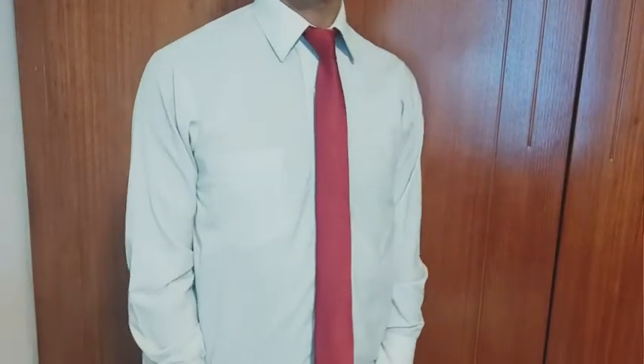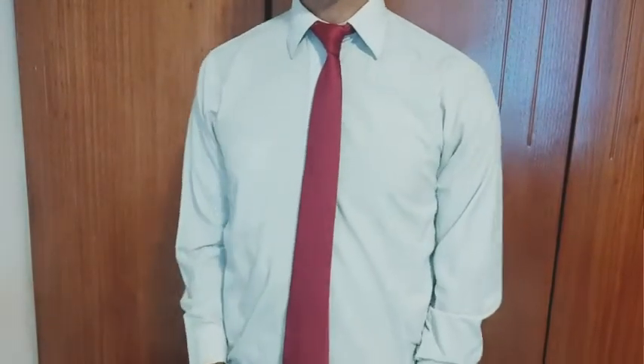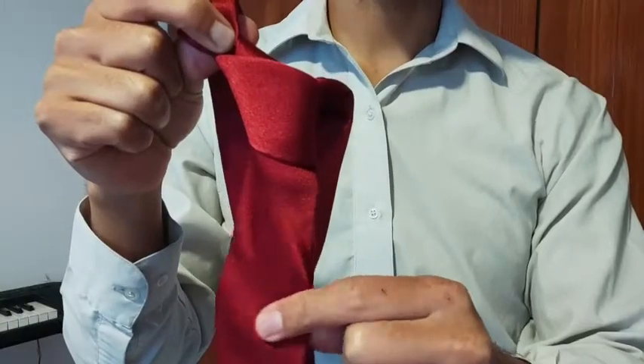I can tell that this tie is beautiful and it's so elegant. So, if you are looking for a new tie, I want to recommend this one by Azzermint and that's my point of view.